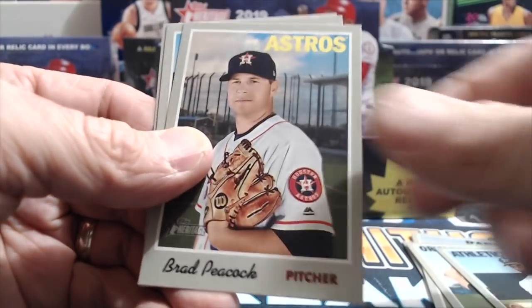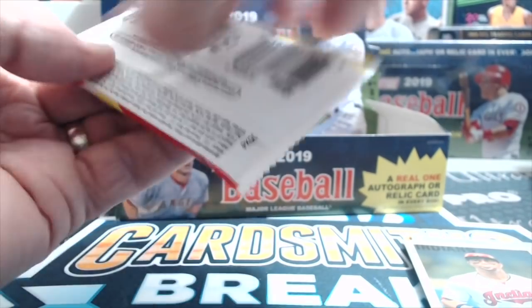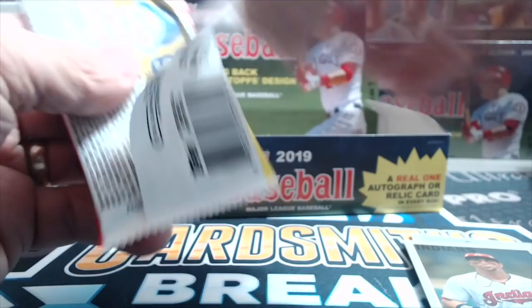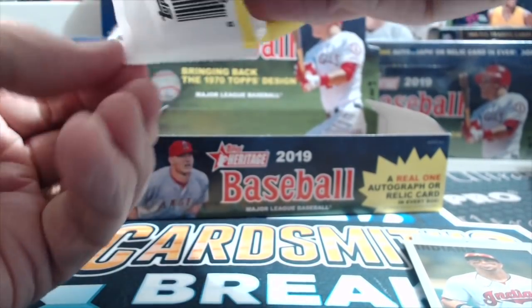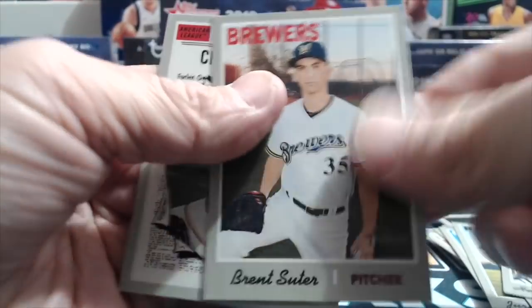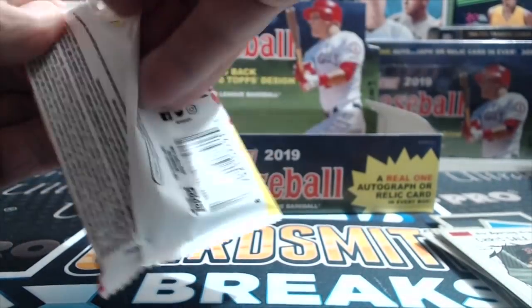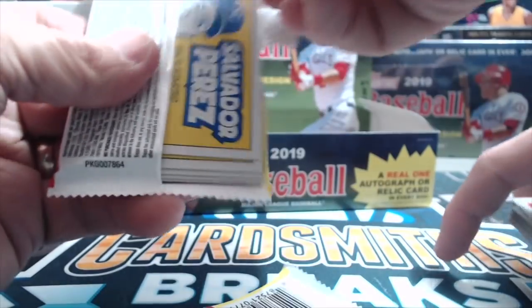Brandon Nimmo — he's been in the minors a lot. He's got all the minor league stats on the back. He hasn't played consistently just because he's switched teams so much. That's just a normal card though. GCL Mets, Brooklyn, Savannah, St. Lucie, Binghamton, Las Vegas, New York — back and forth. Las Vegas is their Triple-A team.